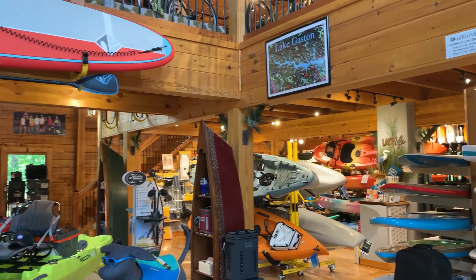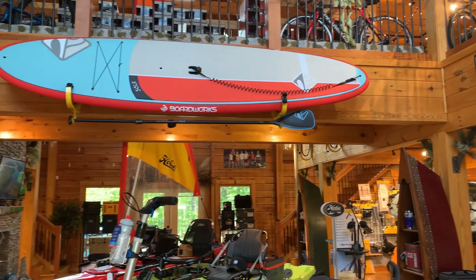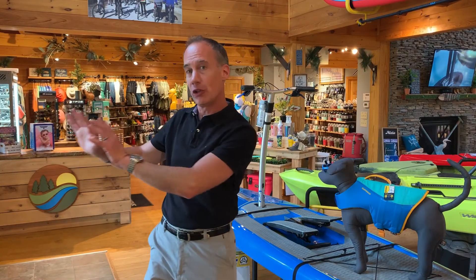Here we are — we just came through the front door and look at the size of the store. So much awesome adventure gear in the store today. One of the areas that has expanded the most from the old smaller location to the current location is my favorite — bicycles. Come on with me, I'll show it to you.